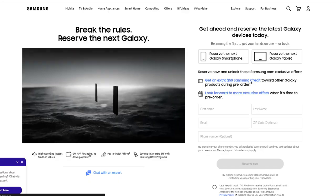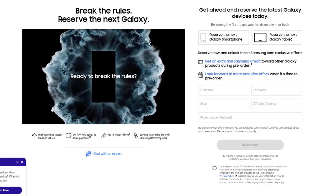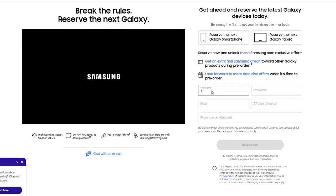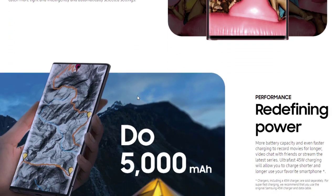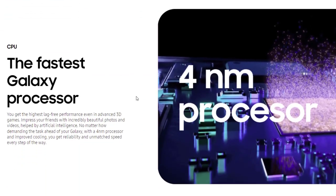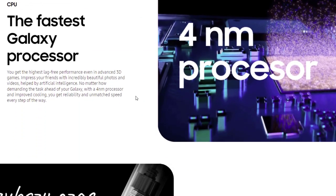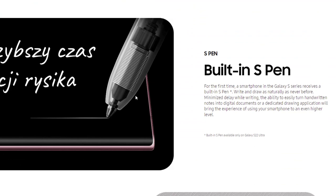Meanwhile, Samsung has opened reservations for the phones, which will earn you a $50 credit and some exclusive offers which will be revealed on launch day. Images and details on the page also confirm some past rumors, including the symmetrical bezels of the Galaxy S22 and S22 Plus, and the Note Twenty-like design and built-in S Pen of the S22 Ultra.